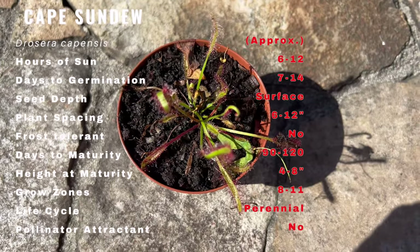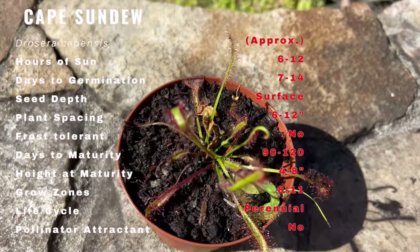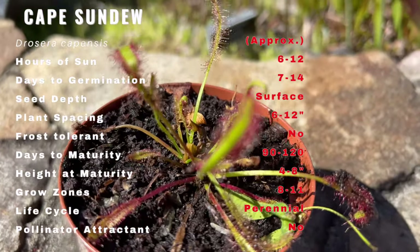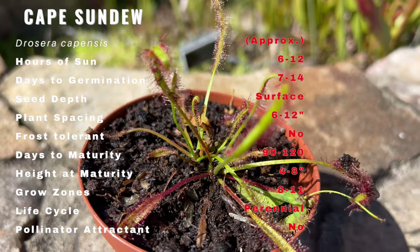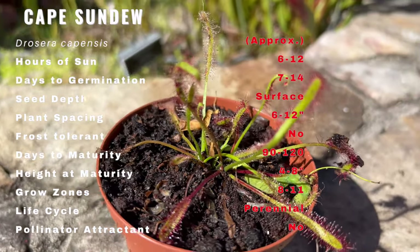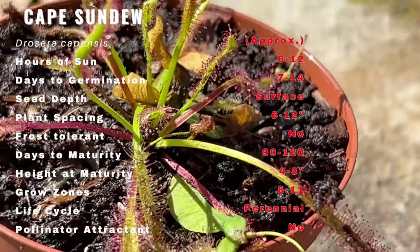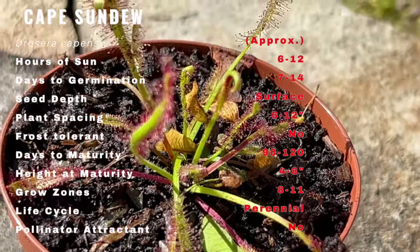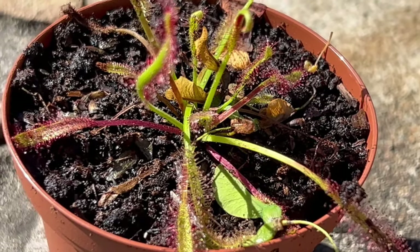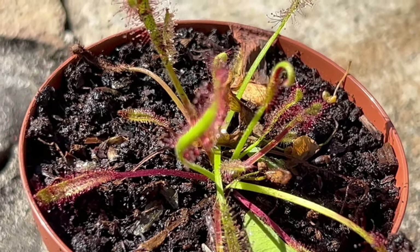Cape Sundew produces small, white flowers on long stalks in the summer. It is a relatively easy plant to grow and is tolerant of a wide range of conditions. It prefers bright, indirect light and can be grown indoors or outdoors in a warm, humid environment. It requires well-draining soil and should be watered with distilled or rainwater to avoid mineral buildup. It will benefit from regular feeding with a low-nitrogen, high-potassium fertilizer.